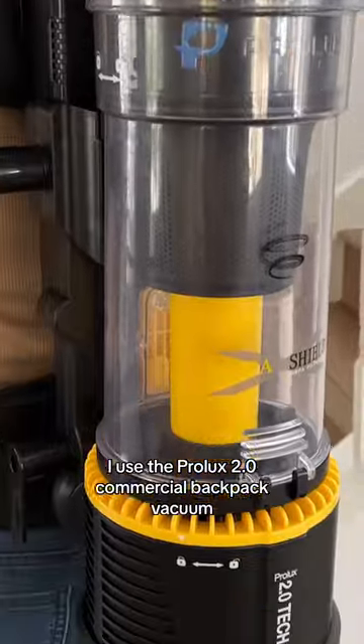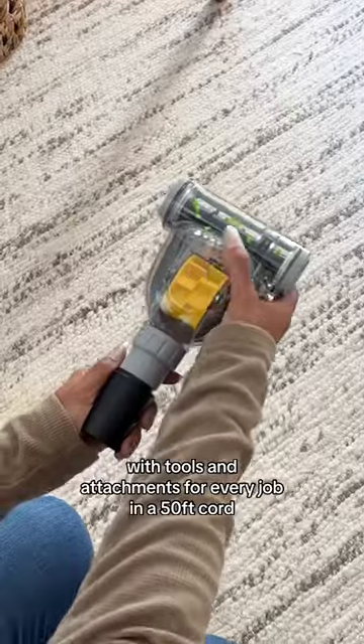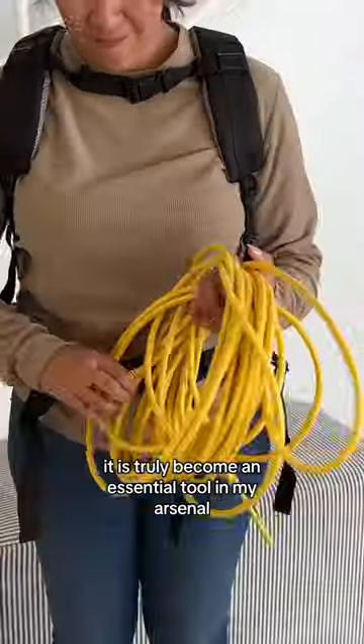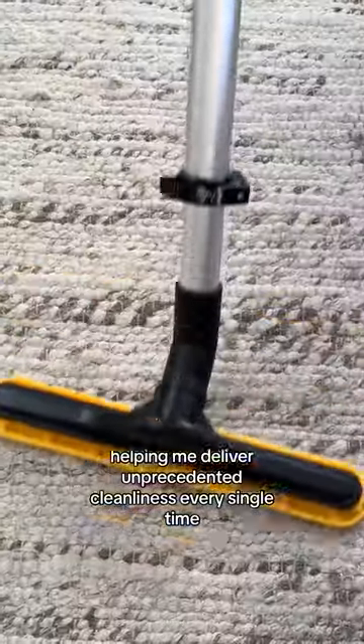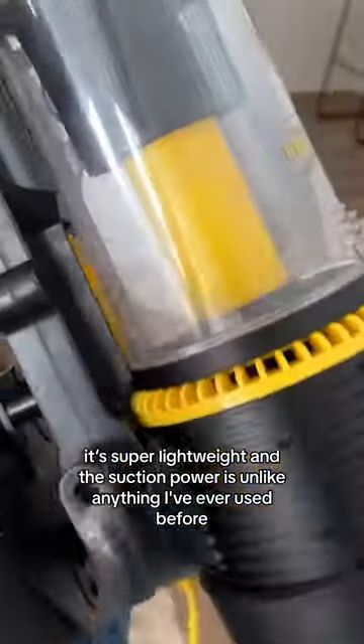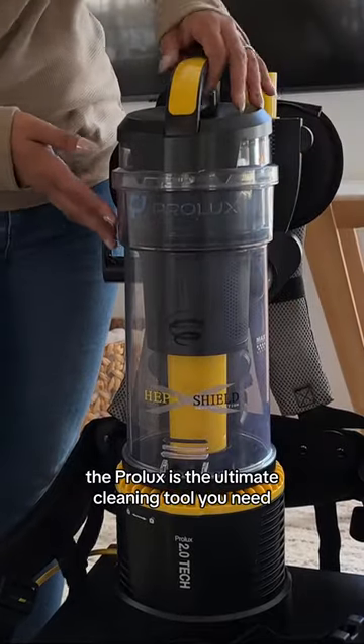I use the Prolux 2.0 Commercial Backpack Vacuum and my clients are constantly amazed by the results I achieve. With tools and attachments for every job and a 50-foot cord, it has truly become an essential tool in my arsenal, helping me deliver unprecedented cleanliness every single time. It's super lightweight and the suction power is unlike anything I've ever used before. So whether you're a professional cleaner like me or simply someone who values a spotless home, the Prolux is the ultimate cleaning tool you need.